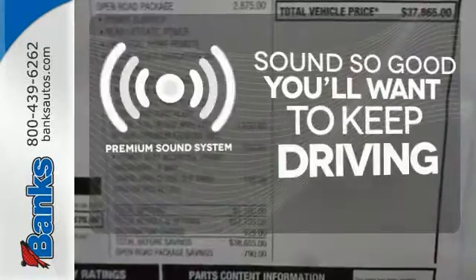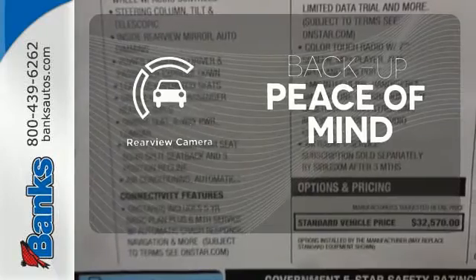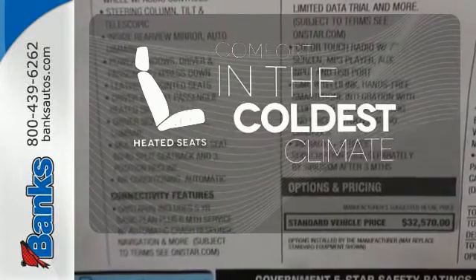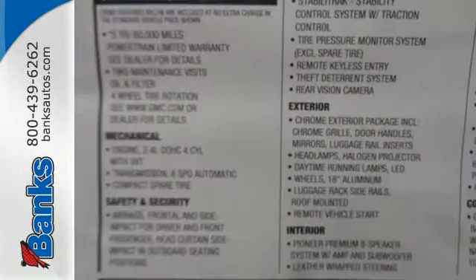You might take a drive just to listen to the premium sound system. Hindsight is 20-20 with the backup camera. The heated seats keep you comfortable no matter how cold it is. You won't fall in love with just the utility, but incredible style too.